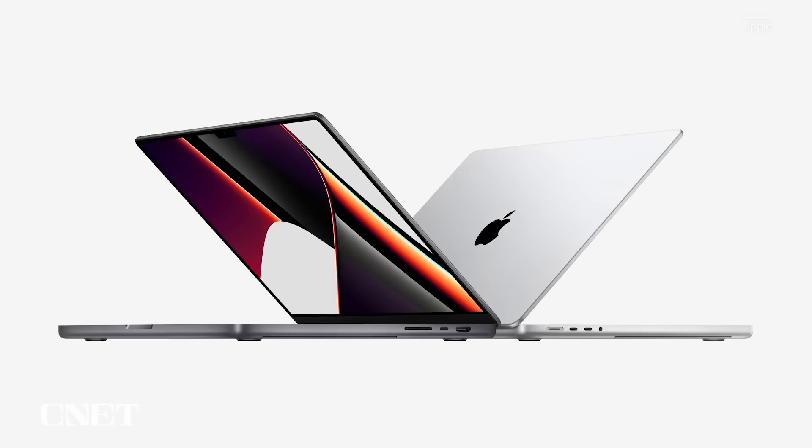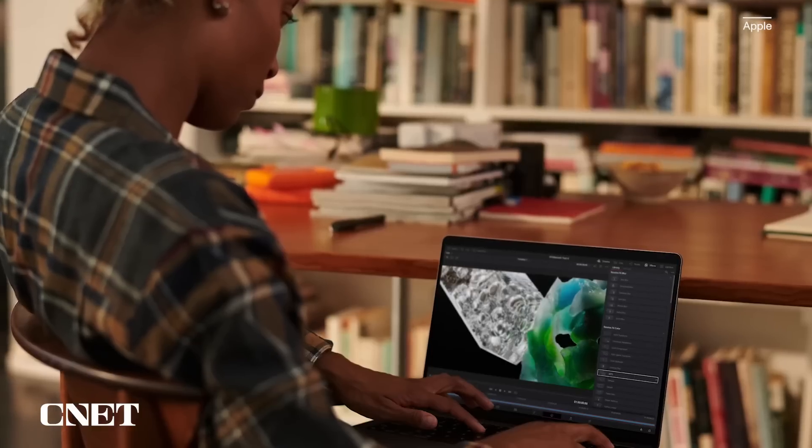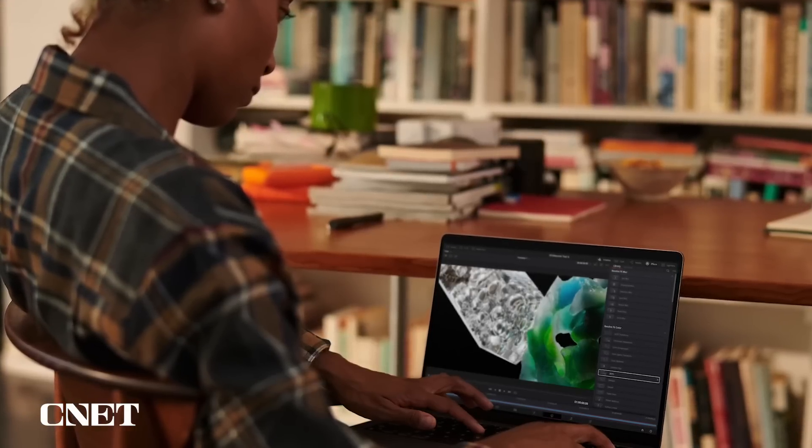Let's talk MacBook Pro. MacBook Pro with Apple Silicon has been a game changer. Users have been amazed by its powerful performance and capabilities they never thought possible on a laptop. Pros can work on projects that were previously only imaginable on a desktop. Creatives are stunned by its outrageous battery life, enabling them to work wherever inspiration strikes.